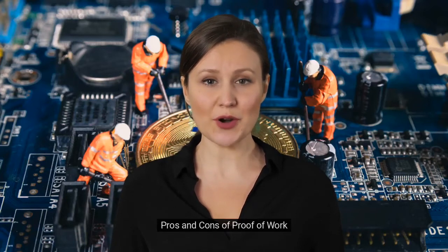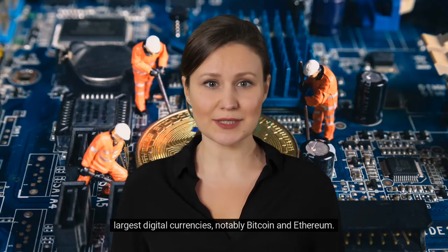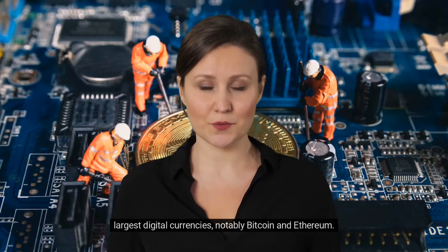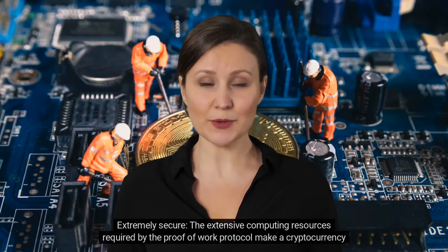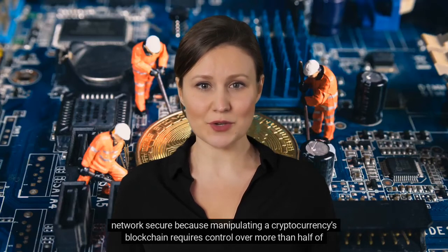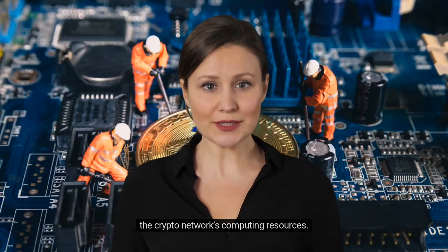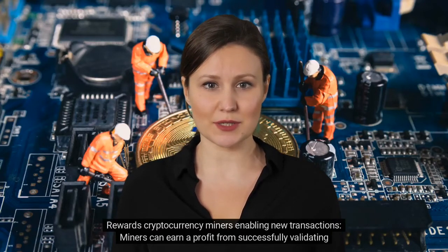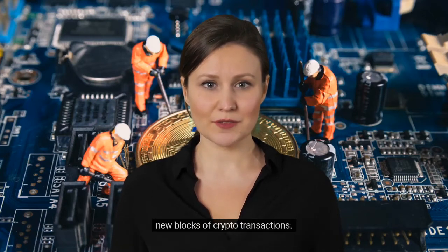Pros of proof-of-work: It is widely used by most popular cryptocurrencies — the proof-of-work protocol is used by the best known and largest digital currencies, notably Bitcoin and Ethereum. It is extremely secure: the extensive computing resources required make a cryptocurrency network secure, because manipulating a cryptocurrency's blockchain requires control over more than half of the crypto network's computing resources. It also rewards cryptocurrency miners enabling new transactions, as miners can earn a profit from successfully validating new blocks of crypto transactions.